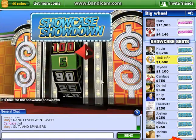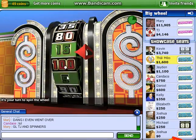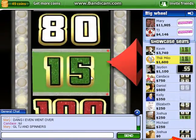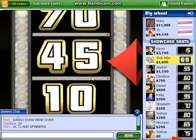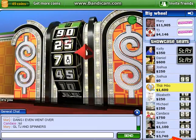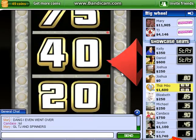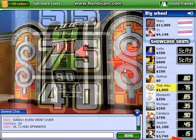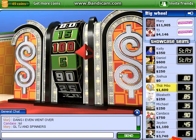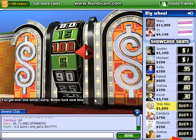It's time for the Showcase Showdown. It's your turn to spin the wheel. 70. Would you like to spin again? It's your turn to spin the wheel. You got over one dollar — sorry, better luck next time.